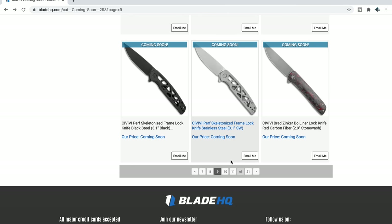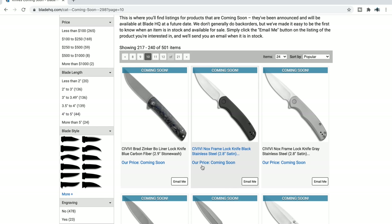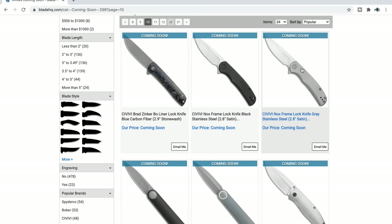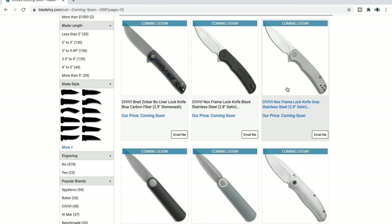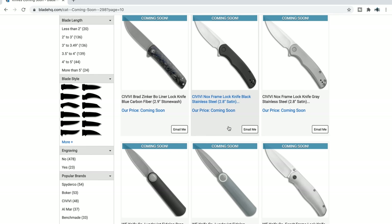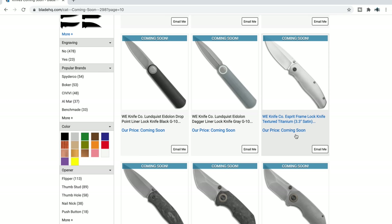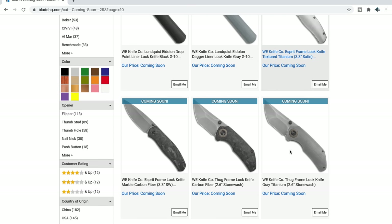Civivi Brad Zinker liner lock — that's kind of interesting; I like the lines on that one. Civivi Knox — I also like the lines on that one, very nice-looking in gray or black stainless steel. Wee Esperate — that also looks really nice.